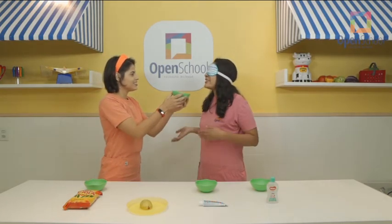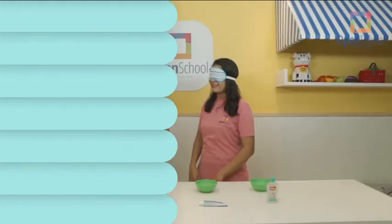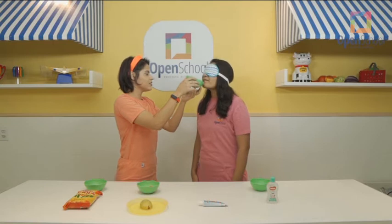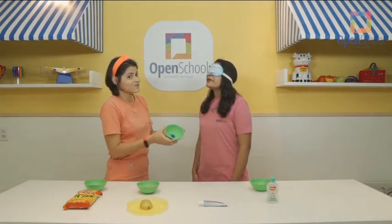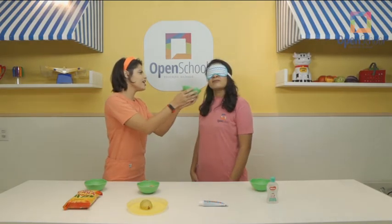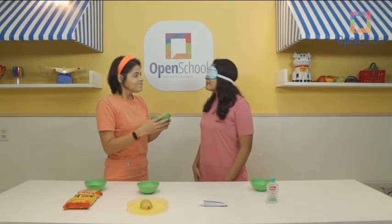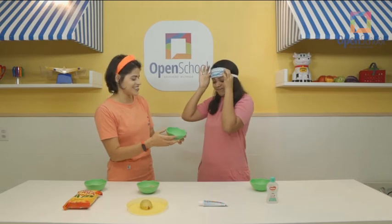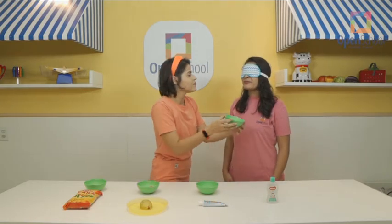What is it? Watermelon? Try again! Is it guava? Take a look! It's two faces! Now let's try the other one! The other one! Smell it!